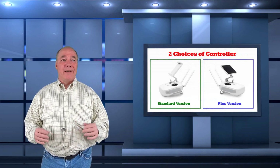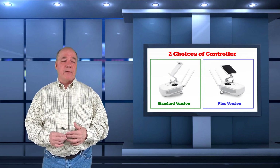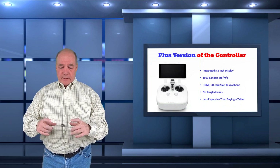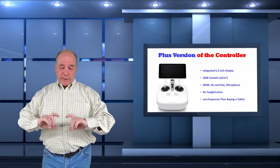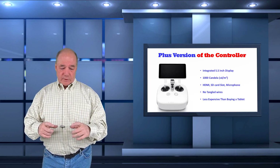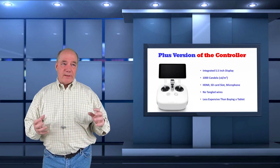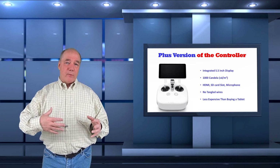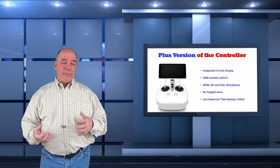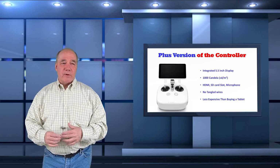The next thing I'll talk about is the controller. You can get it in one of two flavors: a standard controller that looks just like the Phantom 4 controller, or the Plus version. The Plus version has a 5.5-inch 1080p display built right into it — it's like a miniature tablet that swings up and is ready to go. There's a con in that you're stuck with a 5.5-inch screen, though they give you a USB out so you could use a tablet off the controller. The pro is that it's an integrated display, meaning the software that runs the display and the software that runs the controller are tightly integrated, so when they upgrade the DJI Go app they can also upgrade the mechanics of that display.